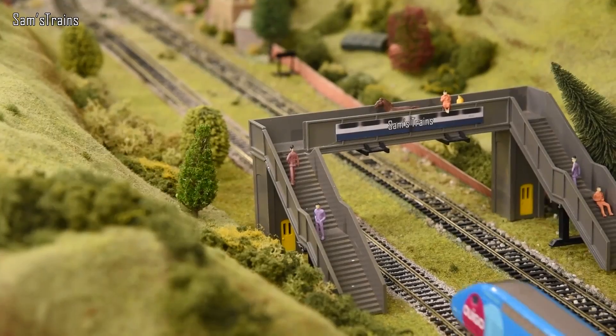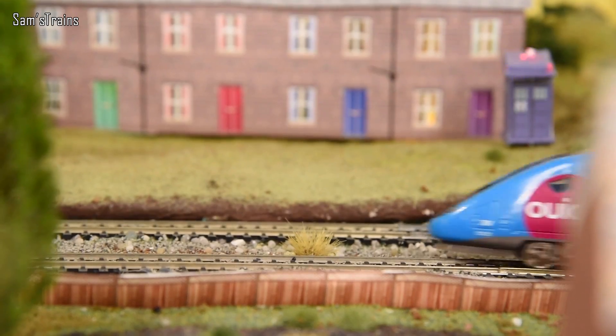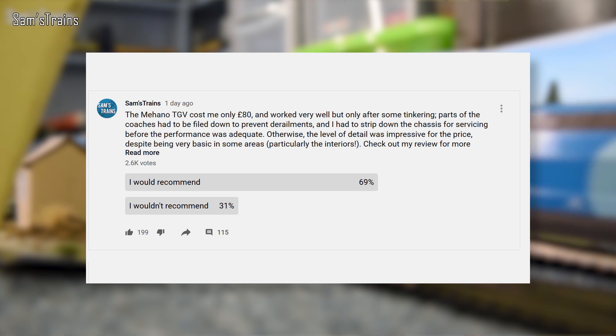Finally, I did a review of the reasonably inexpensive Mahano TGV set, which cost me £80, although the price on Amazon is now around £90. I asked you guys: would you recommend the train set for £80 to £90? Almost 70% said they would and around 30% said they wouldn't. Those that wouldn't are probably thinking about the issues I had — mine took quite a lot of work before it would run properly on my layout. Either way, quite interesting. Keep up with the polls if you want your opinion read out in the next video. Thank you so much for watching — that is all of the news. Stay safe and I'll see you next month!